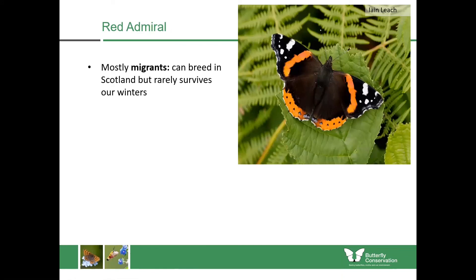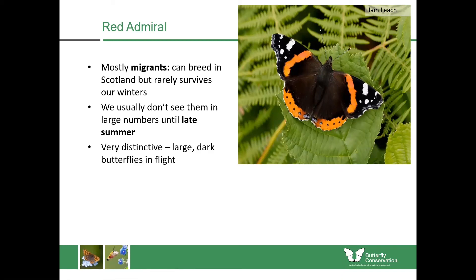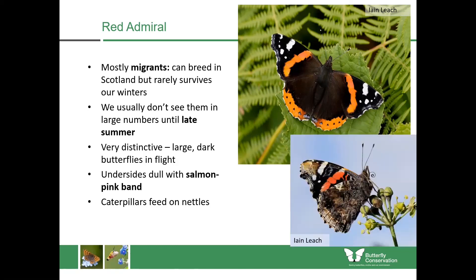The red admirals are mostly migrants — they can breed in Scotland around the middle of summer, and you'll often get large numbers in midsummer, but they rarely survive our winter. We usually get them in very large numbers in late summer, usually around September or October. They're quite distinctive: large, almost completely black in flight, with red bands on the wings that give it away because nothing else looks like it. The undersides have a mostly dull salmon-pink band, which can help you separate it from other species. The caterpillars also feed mostly upon nettles.